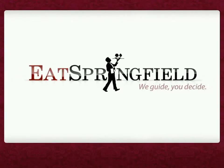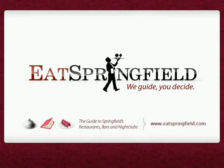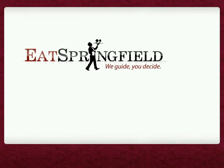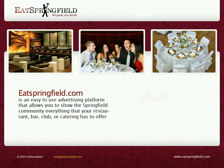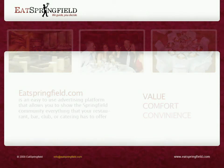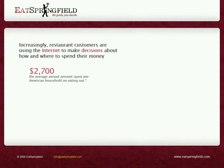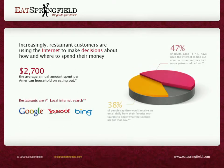Welcome to Eat Springfield, the guide to Springfield's restaurants, bars, and nightclubs. EatSpringfield.com is an easy-to-use advertising platform that allows you to show the Springfield community everything that your restaurant, bar, or club has to offer. The following statistics show that an ever-increasing number of people are using the Internet to make purchasing decisions.